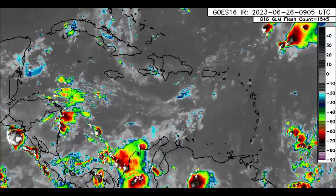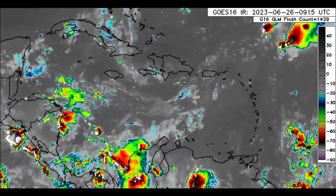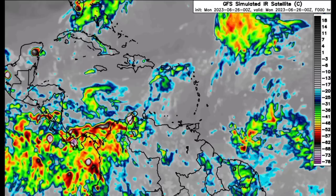Now let's go ahead and take a look at the GFS simulated infrared satellite imagery. This is what the satellite could look like as we head into the next couple of days. There we have the forecast time.